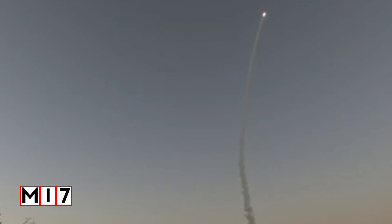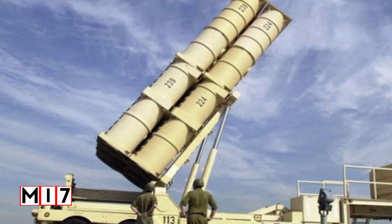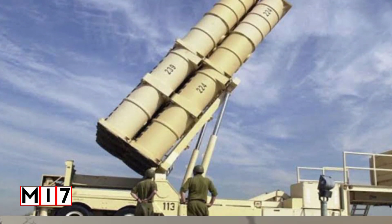Two successive attempts, on December 4, 2017 and January 10, 2018, were declared no-tests after malfunctions in the target missile and range communications system, respectively.